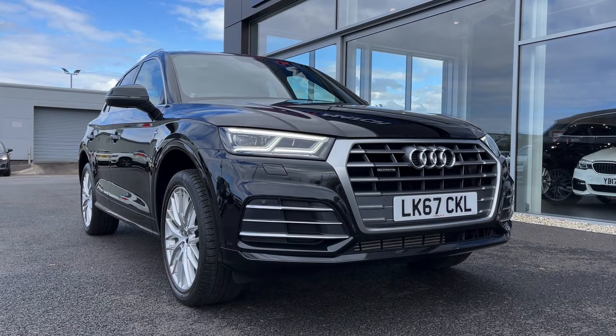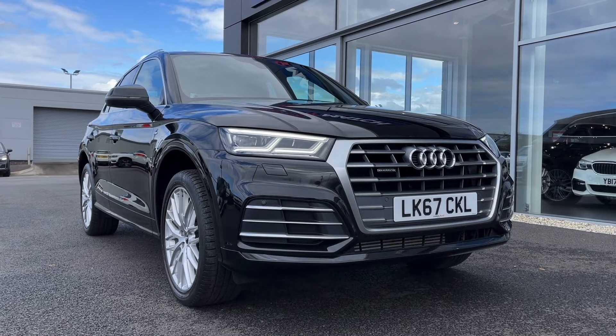This is a Motormatch approved used vehicle so it does come with a 30 day or 1,000 miles warranty. If this car interests you at all, feel free to give us a call on 01244 311 404.